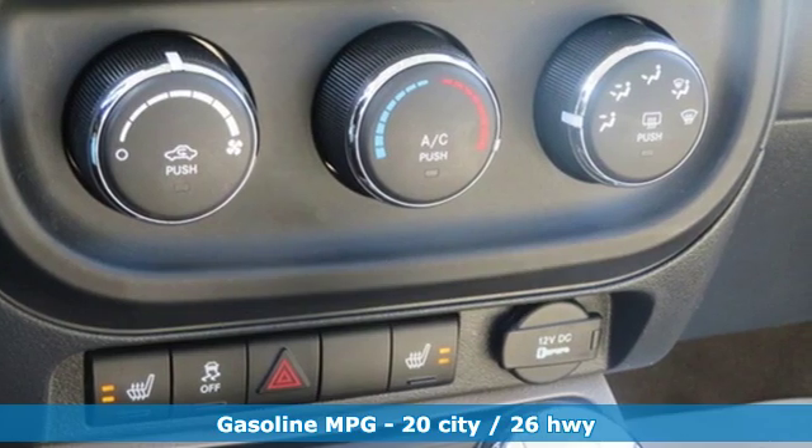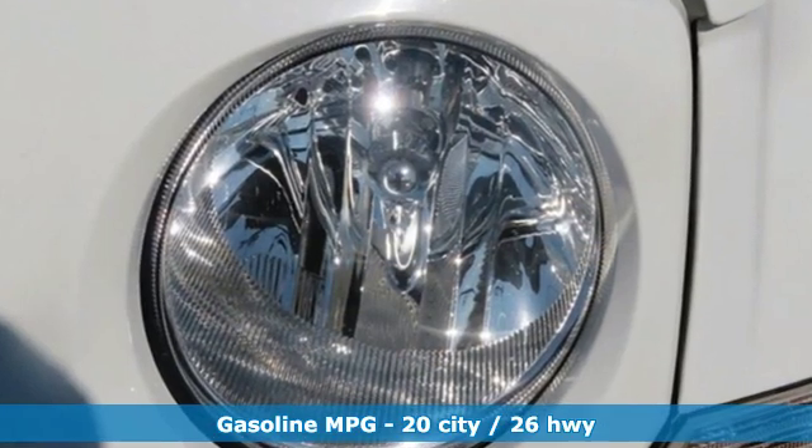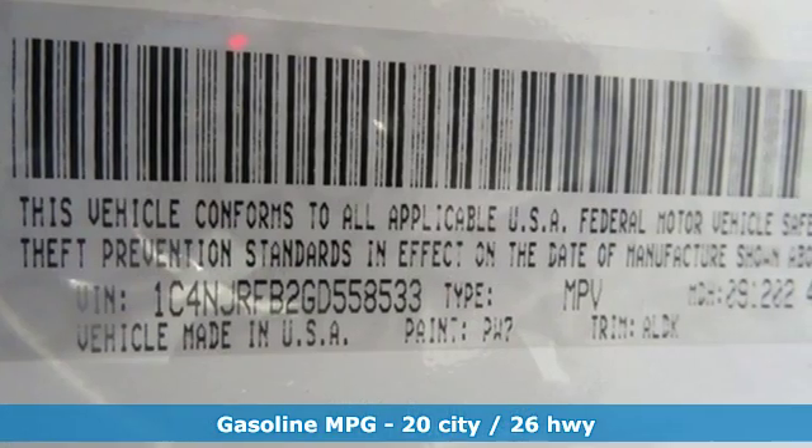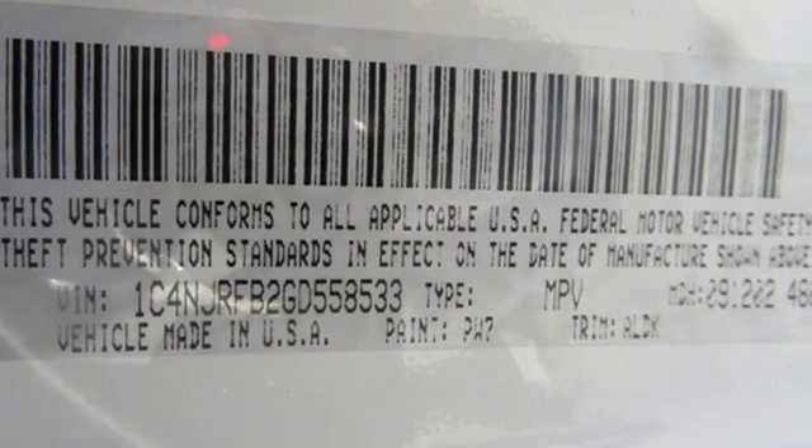Streaming audio, power heated mirrors, front heated bucket seats, auto dimming rear view mirror, remote engine start.